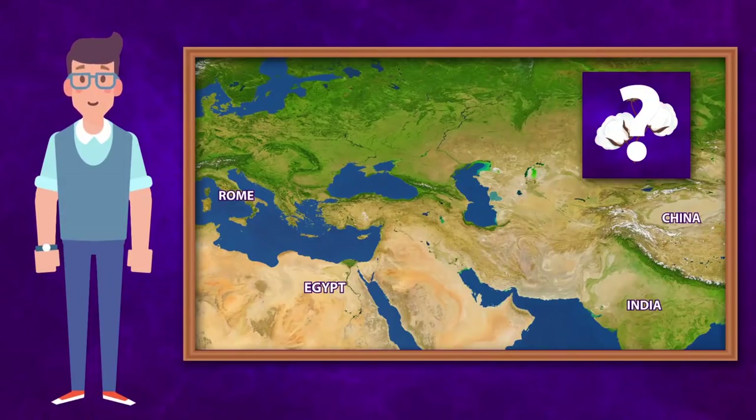Where did the cotton end up? Was it India, China, Rome, or Egypt? That's right, the cotton ended up in Rome.